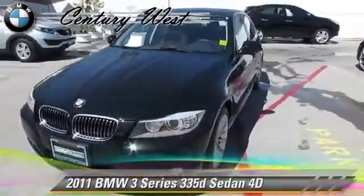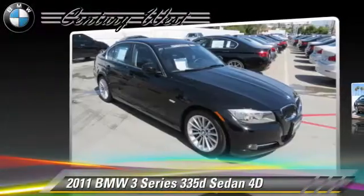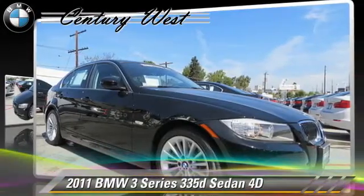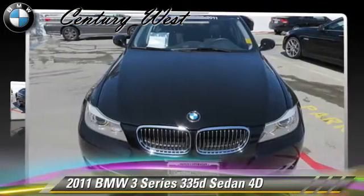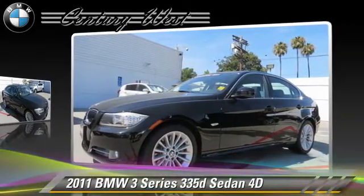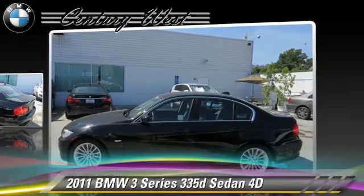The 2011 BMW 335D, powered by a twin-turbo diesel three-liter six-cylinder engine. With a six-speed automatic transmission with overdrive, this rear-wheel drive sedan, with fewer than 30,000 miles on the odometer, gets up to 36 miles per gallon.